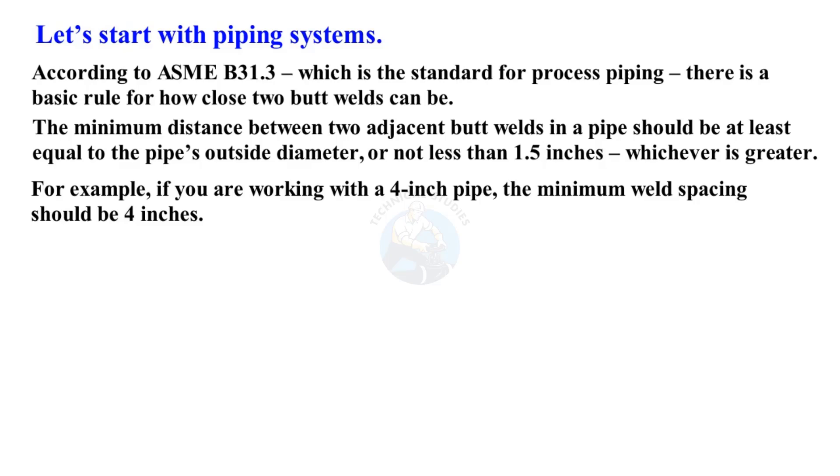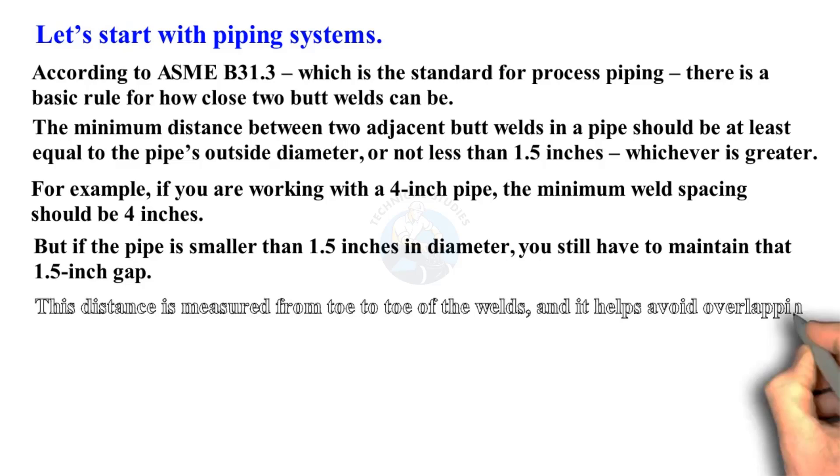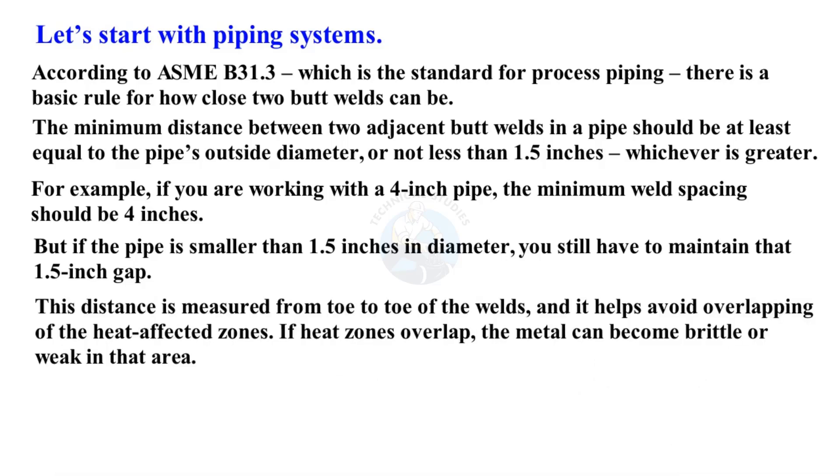For example, if you are working with a four-inch pipe, the minimum weld spacing should be four inches. But if the pipe is smaller than 1.5 inches in diameter, you still have to maintain that 1.5-inch gap. This distance is measured from toe-to-toe of the welds and it helps avoid overlapping of the heat-affected zones.